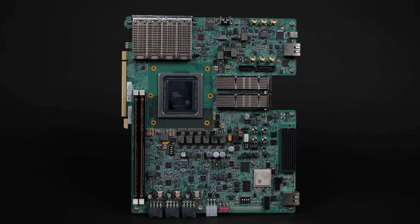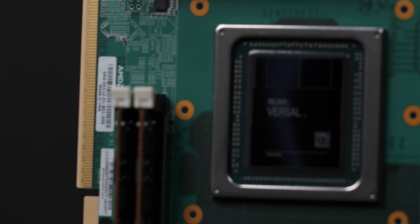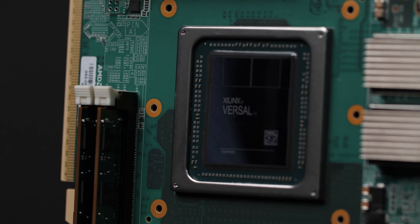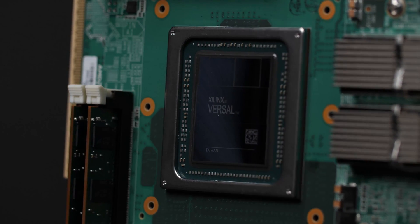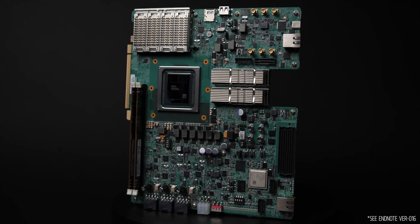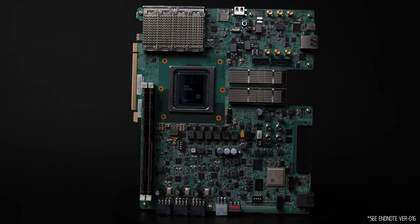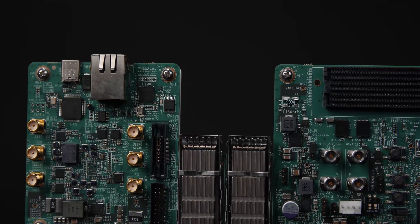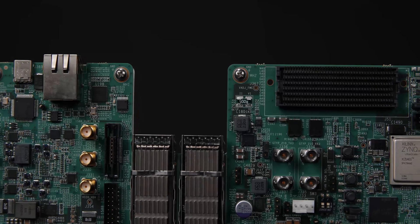Introducing the AMD Versal HBM Series VHK158 Evaluation Kit, enabling evaluation of and development with High Bandwidth Memory, or HBM, and 112Gbps PAM4 transceivers. With 32GB of HBM and up to 1.7 terabits per second of total aggregate bandwidth, this kit is ideal for engineers looking to eliminate the bottleneck between memory and compute.